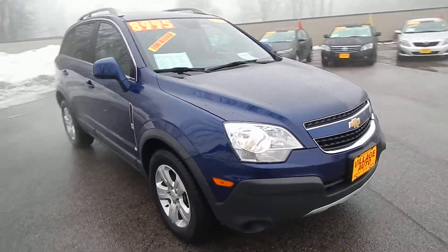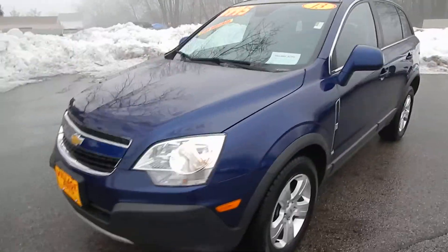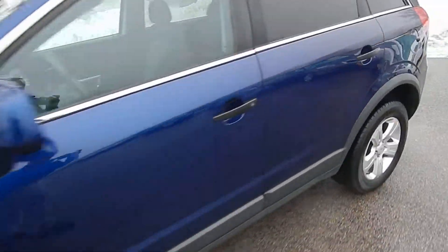This one does come equipped with a 2.4-liter four-cylinder motor, along with the automatic transmission. Great deal for only $89.95. Let's get inside here for you.